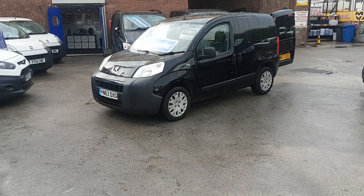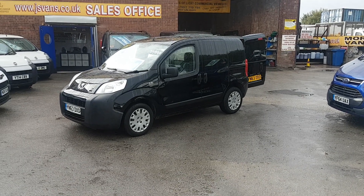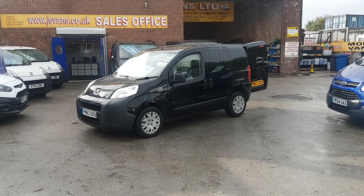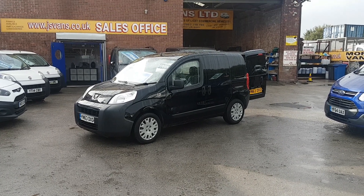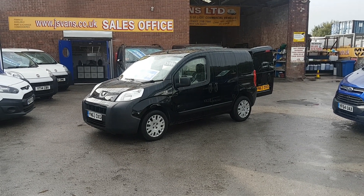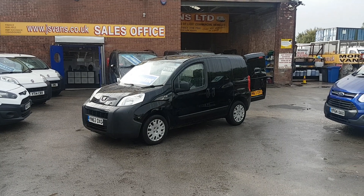Welcome to JNS Commercial Van Sales Limited. This is a small part exchange Peugeot Bipper van in panther black. It's a 63 reg — took this vehicle in part exchange. Nice tidy little 1.5 diesel van. It's the Bipper model.